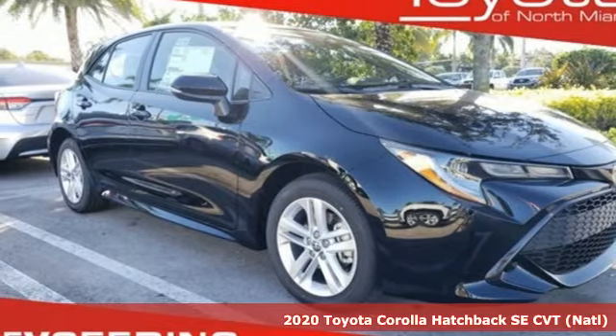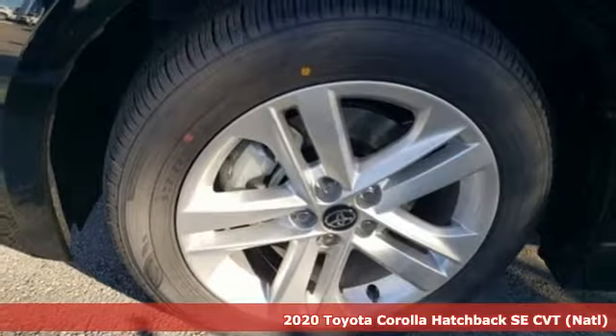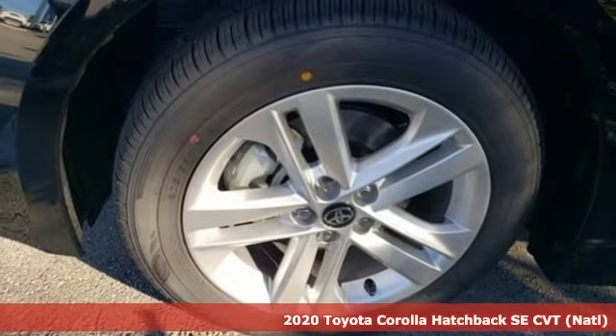It's a new 2020 Toyota Corolla Hatchback. Toyota: steered by ingenuity, driven by passion.